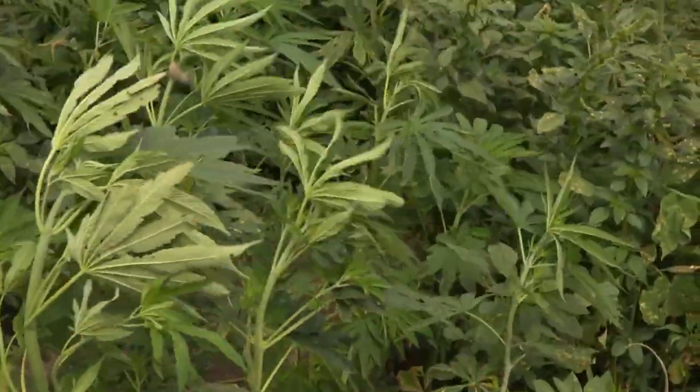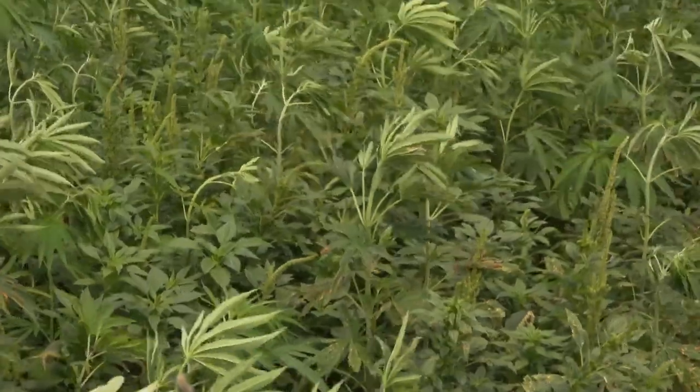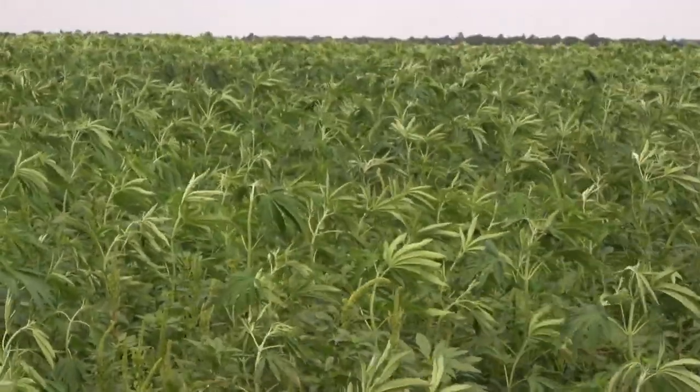We did everything wrong, which is why our 2020 season was so successful — we had 55 acres underneath a pivot. So while we reduced the amount of acreage, we increased the value of that acreage. We had a very successful season.